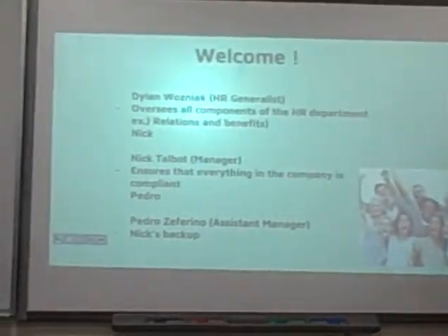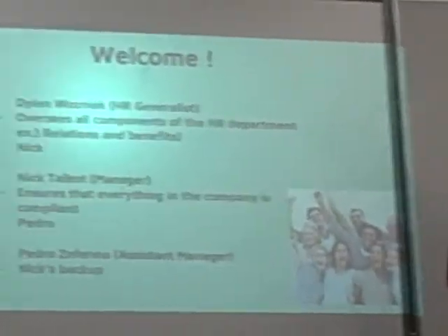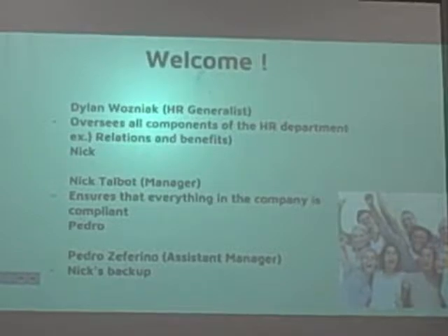My job as a generalist is to oversee all the components of the department, such as the benefits and relations. Nick ensures everything is company compliant, like laws, regulations, all that good stuff. And Pedro is the assistant to Nick.